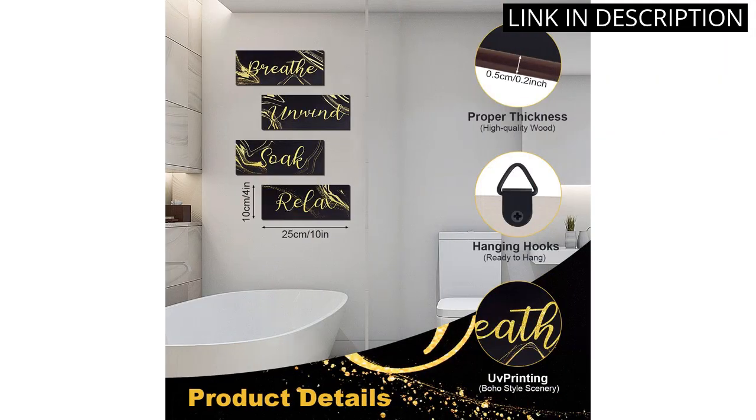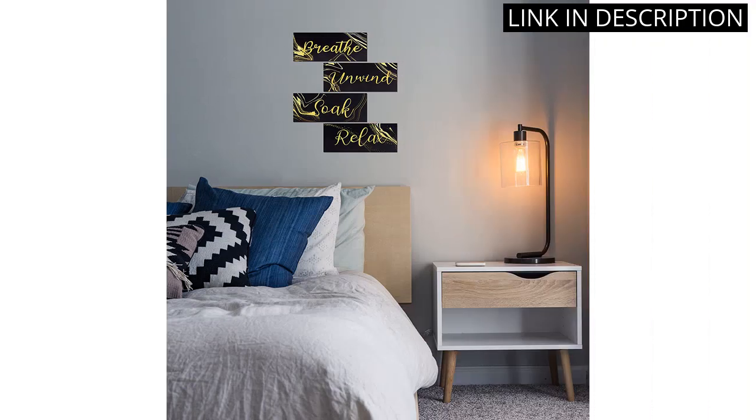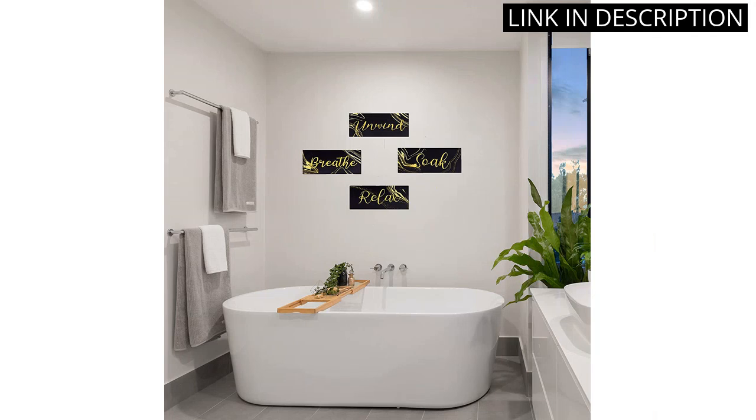The signs are made of high quality wood and the attention to detail is impressive. Each sign measures 10 by 4 inches, making them the perfect size for my bathroom wall. The catchy phrases — Relax, Soak, Unwind, Breathe — serve as a daily reminder to take a moment to de-stress and unwind.